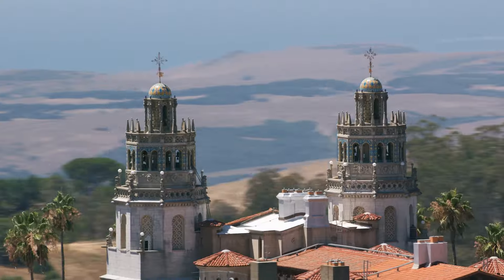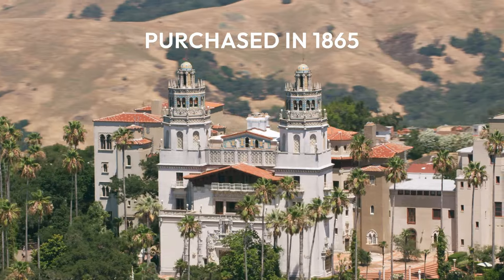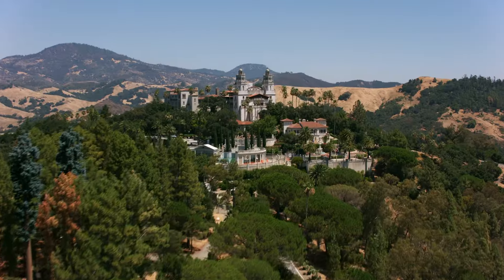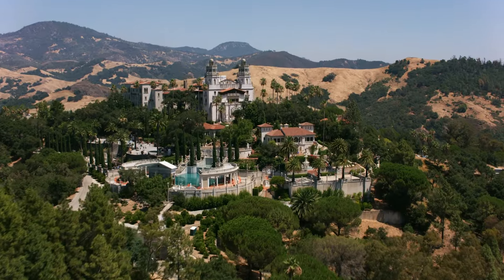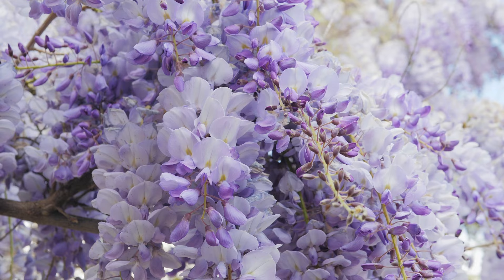Located nearby is Hearst Castle, a 4,000-acre hilltop estate. Once owned by media tycoon William Randolph Hearst, it is open to the public, and visitors can explore the grounds and appreciate its colorful gardens in the spring.